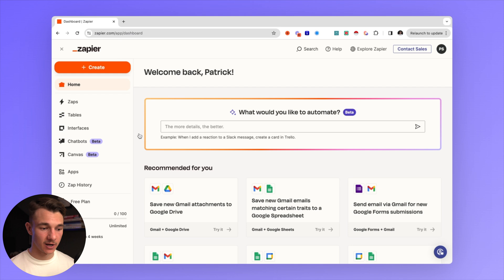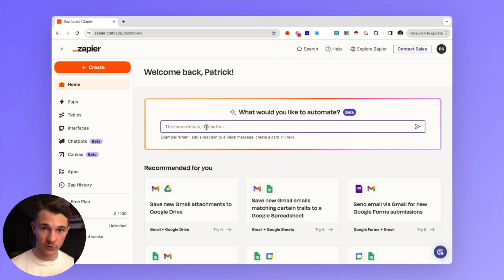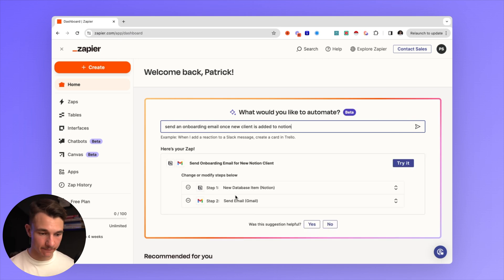Next up we have an automation tool called Zapier, which you can use to automate pretty much all the tasks you can possibly think of for your business. They now have Zapier AI. So if you're trying to figure out how to build a Zap or an automation for one of your tasks, you can literally ask Zapier to do it for you. As an example, we can ask Zapier to send an onboarding email once a new client is added to Notion. Right there it's generated the Zap: first step — new database item in Notion, then send email from Gmail. You can do so much more with Zapier; this is just going to help you automate your entire business.